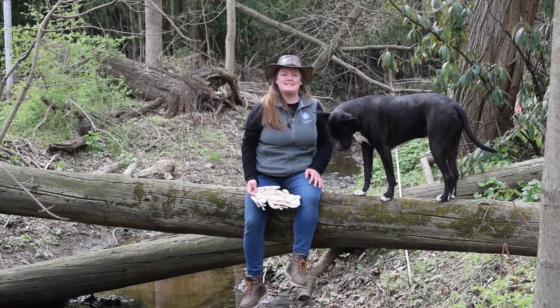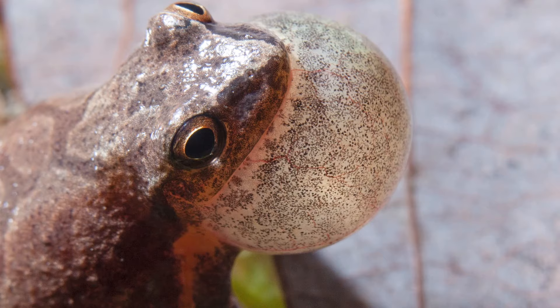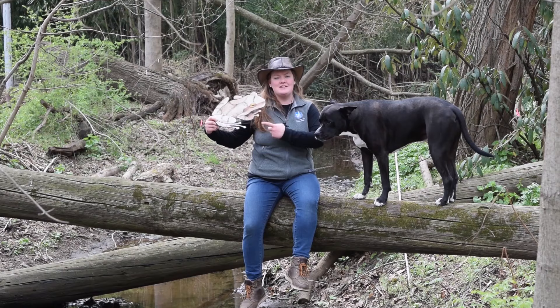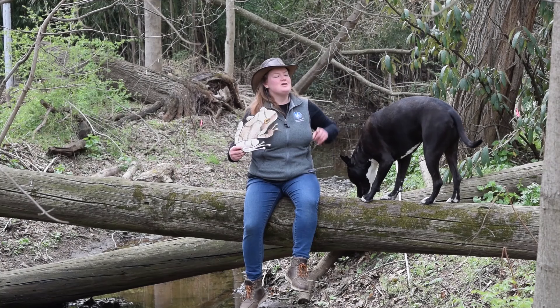Have you ever been sitting outside on a spring evening and heard a choir of what sounded like a bunch of baby chicks peeping in the night? Well, those weren't chicks — they were actually spring peepers, a tiny frog that's only about the size of a postage stamp. These small brown frogs have dark X's on their back, and at the end of their fingers, large sticky toe pads.